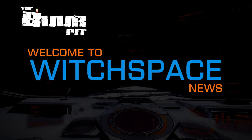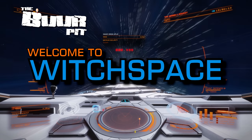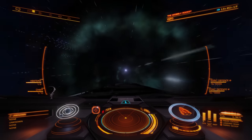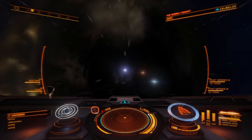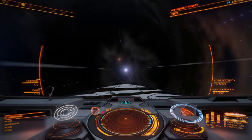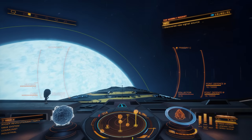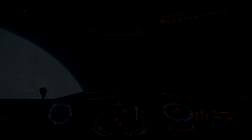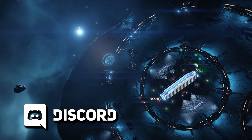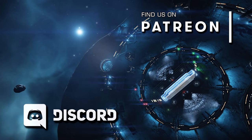This is Witchbase News for Friday the 4th of December 2020. I'm CMDR Buur. In this week's news: was there an interesting Odyssey hint in last week's community goal artwork? We've got some useful tools to help your contributions to this week's CG, Frontier's second weekly Ask Me Anything, and more. If you enjoyed this video remember to hit like and subscribe, and if you'd like to help support the work of this channel you'll also find us on Patreon. Links to everything you need are in the description below.